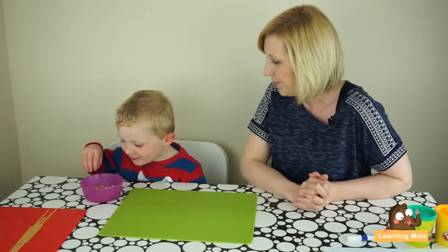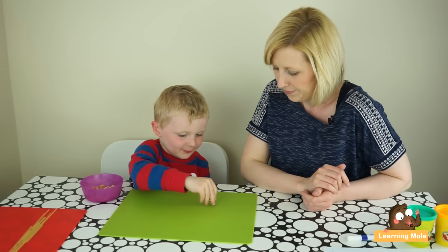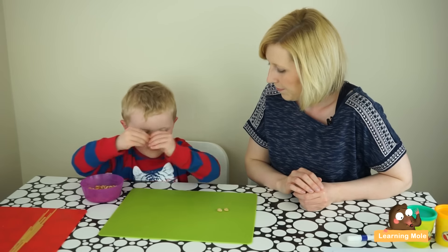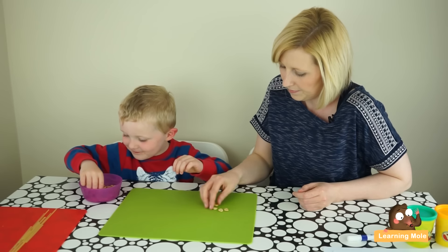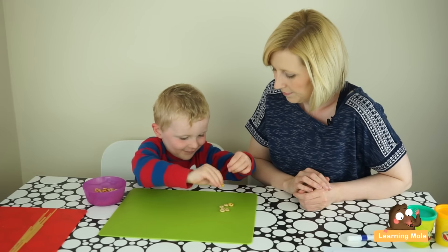This time I want you to make me a set of seven. One, two, three, four, five, six, seven.